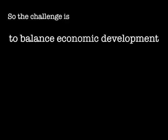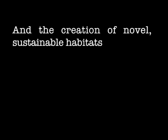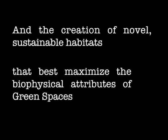The real question is: how do we balance our need for economic growth with our need to protect the existing biophysical environment? And how do we create new habitats that really maximise all of those great biophysical attributes that green spaces can provide?